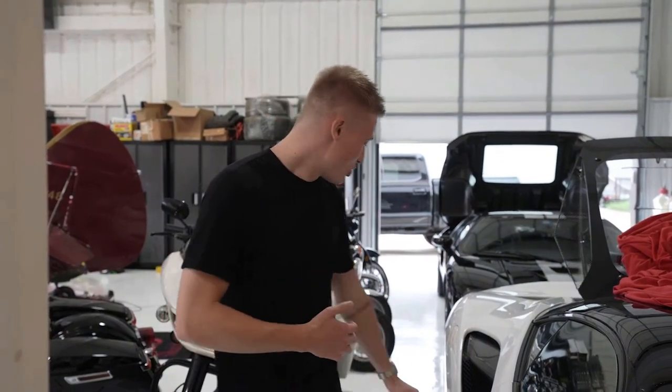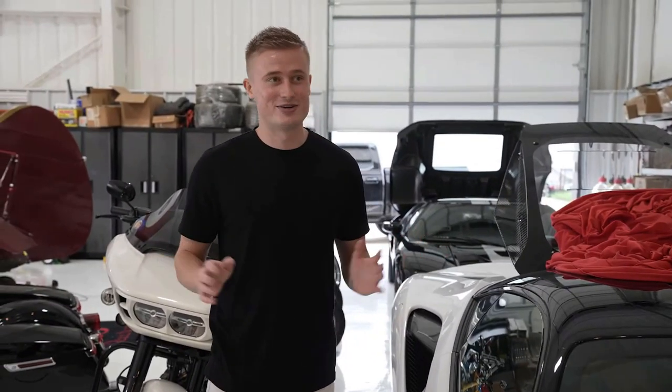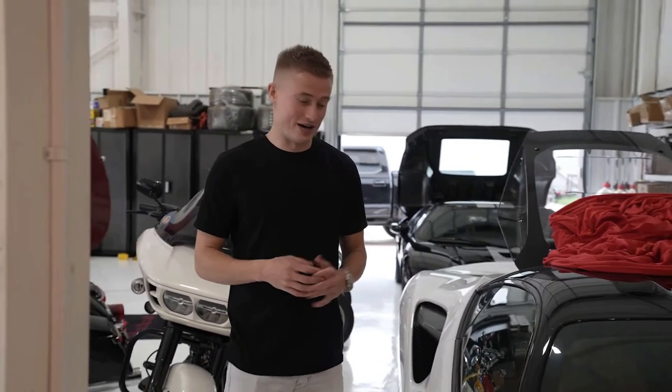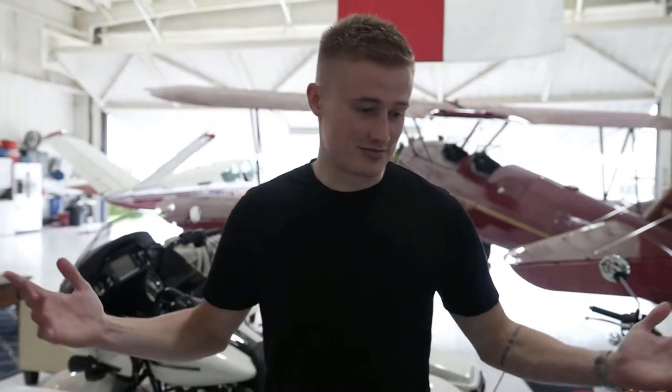Dave and I were at a car show the other day and he had his F8 there. A random person just walks up, opens his door, and sits in his Ferrari without asking. It was the most bizarre thing — everyone was shell-shocked. No one knew what to say. I mean, common courtesy: before you sit in a multi-hundred-thousand-dollar car, you're supposed to ask.